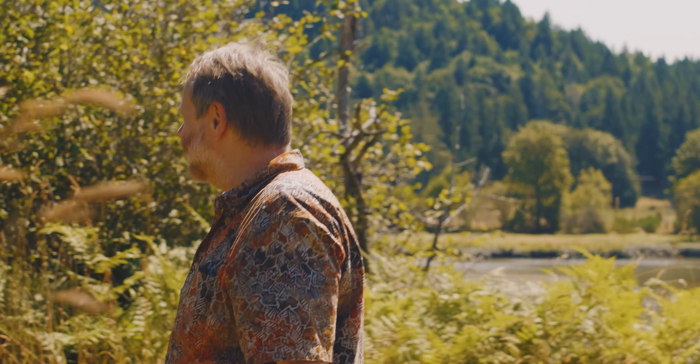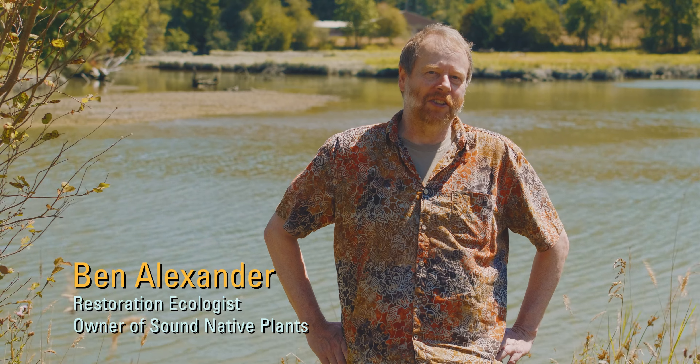My name's Ben Alexander. I'm a restoration ecologist and the owner of Sound Native Plants.